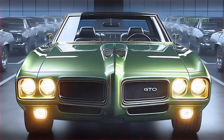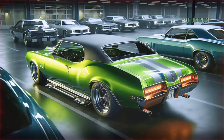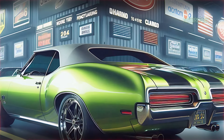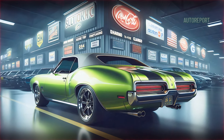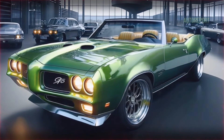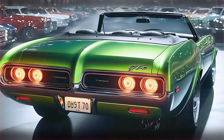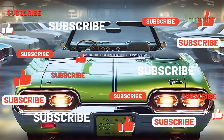There you have it — the 2025 Pontiac GTO convertible, a car that beautifully blends the glory of the past with the cutting-edge technology of today. Whether it's the bold styling, the powerful engine, or the modern luxuries inside, this GTO offers the full package for muscle car lovers. Drop your thoughts in the comments — would you take this for a spin? And if you haven't already, subscribe for more in-depth car reviews just like this one.